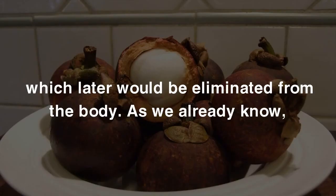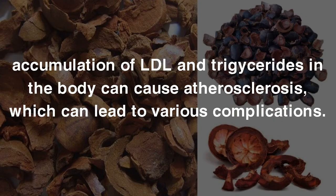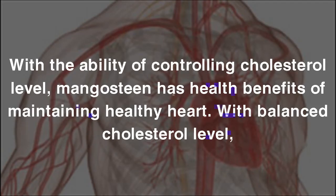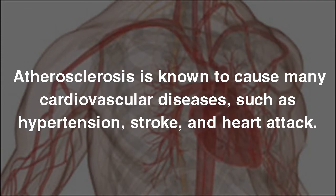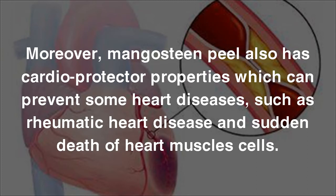As we already know, accumulation of LDL and triglycerides in the body can cause atherosclerosis, which can lead to various complications. 6. Maintains Healthy Heart. With the ability of controlling cholesterol levels, Mangosteen helps maintain a healthy heart. With balanced cholesterol levels, we can prevent plaque forming on blood vessel inner walls, thus preventing atherosclerosis. Atherosclerosis is known to cause many cardiovascular diseases such as hypertension, stroke, and heart attack. Moreover, Mangosteen Peel also has cardioprotective properties which can prevent some heart diseases, such as rheumatic heart disease and sudden death of heart muscle cells.